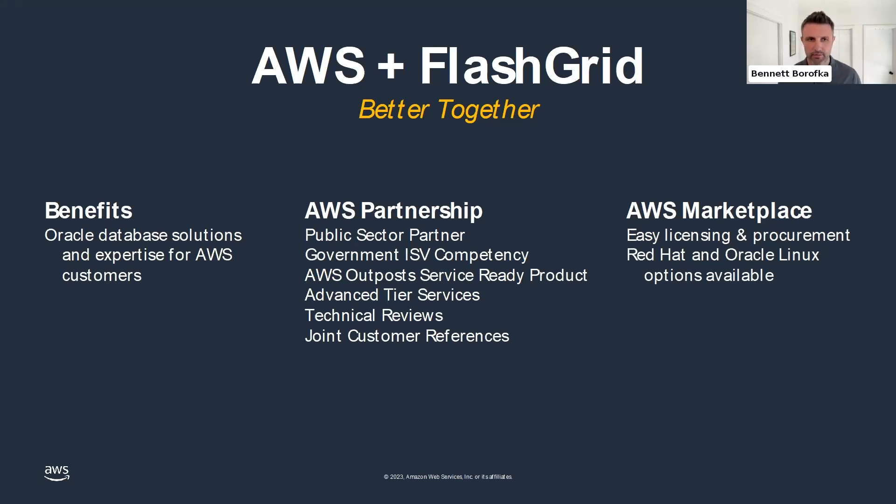FlatGrid is also an advanced tier services partner, having gone through our certification program to provide hands-on consultative support for customers needing migration assistance or accelerated deployment of Oracle workloads on AWS. As part of our partner programs, FlatGrid goes through a rigorous technical review process to meet best practices and standards. I invite people to look up FlatGrid on our partner network for joint customer references and case studies.